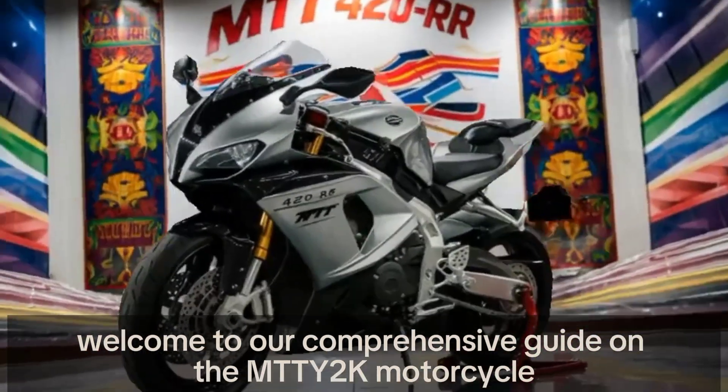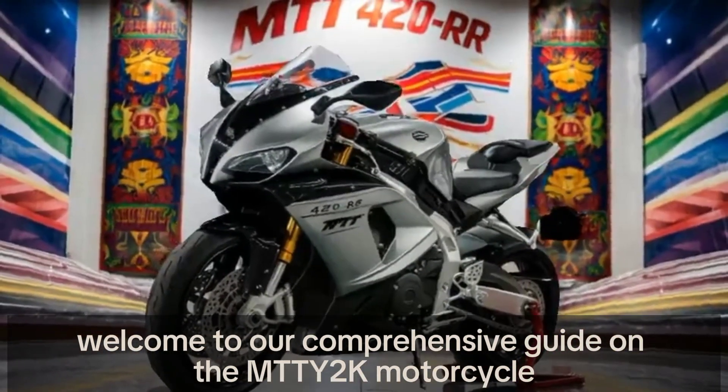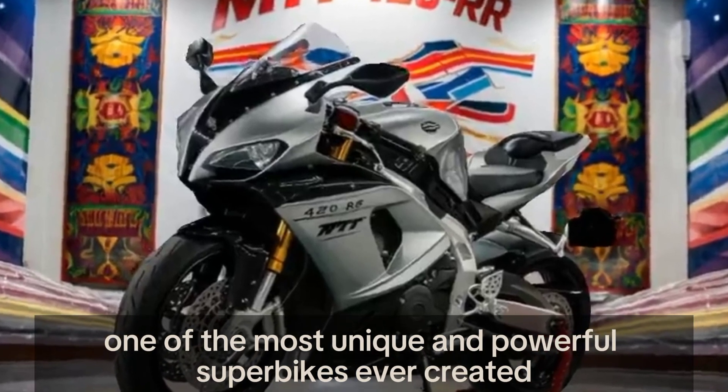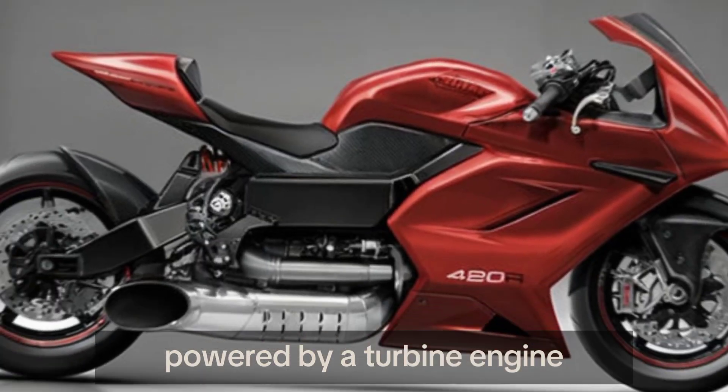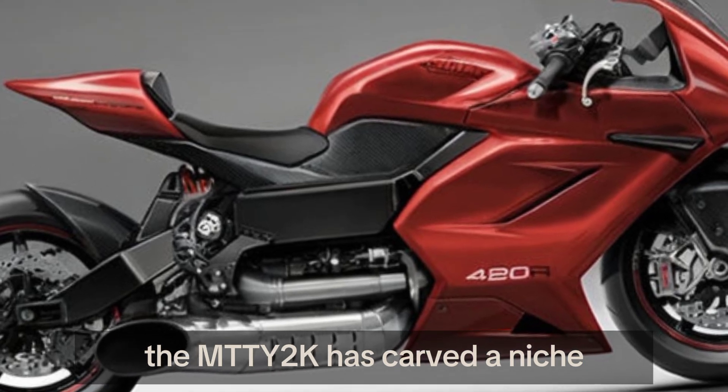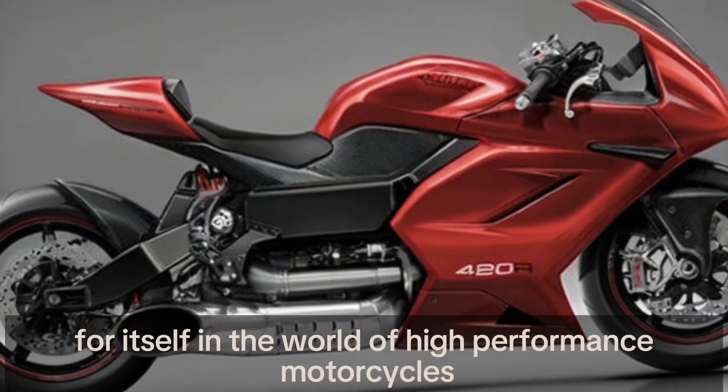Welcome to our comprehensive guide on the MTT Y2K motorcycle, one of the most unique and powerful superbikes ever created. Powered by a turbine engine, the MTT Y2K has carved a niche for itself in the world of high-performance motorcycles.